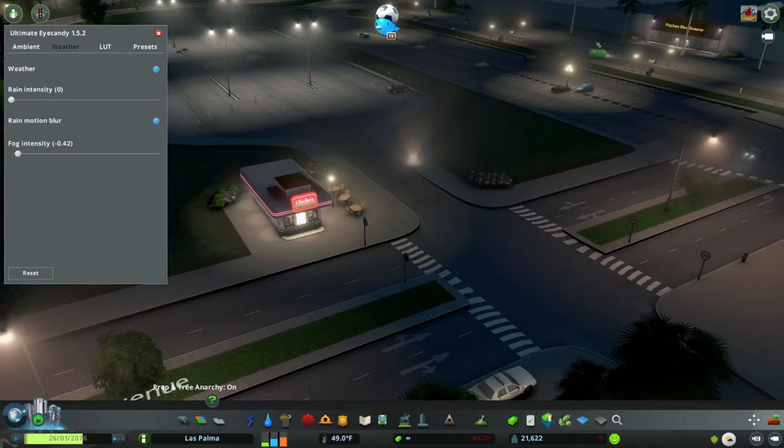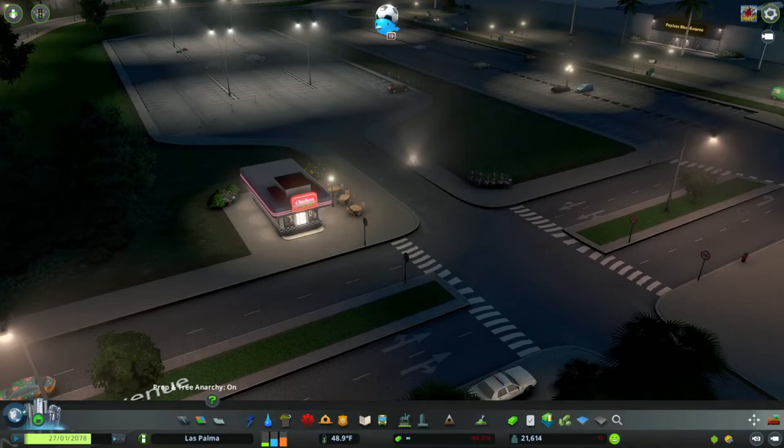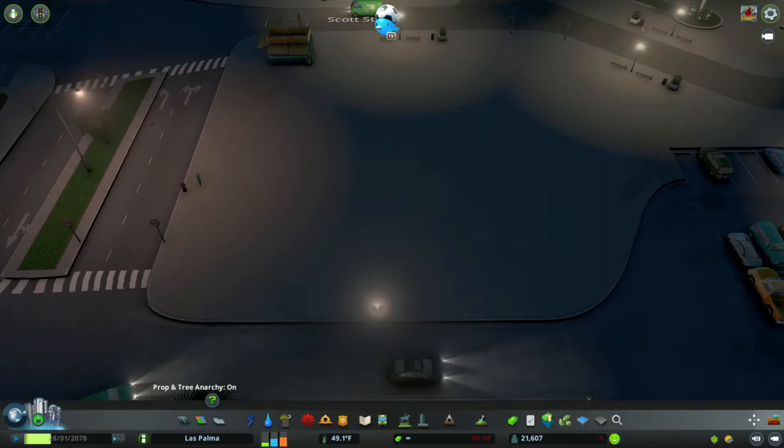I'm using the Realistic Warmer and Tropical 2.0 as the map theme. I just downloaded Realistic Warmer and I really like it — it works perfectly with my city.